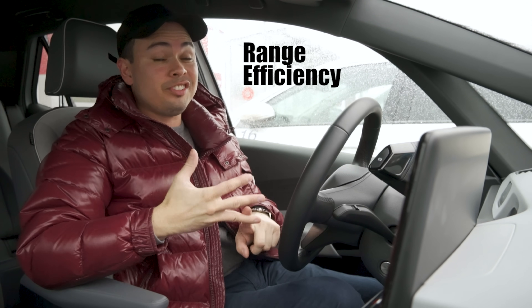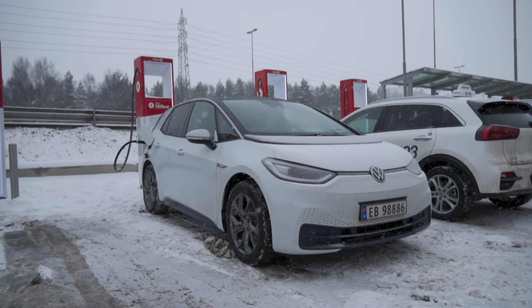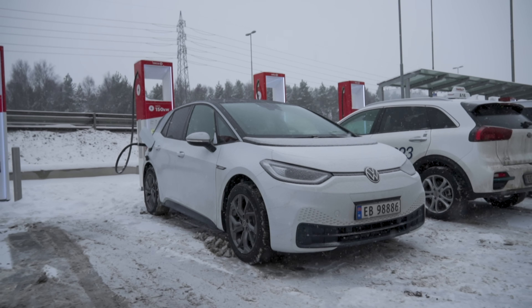Hey guys, Chris here. In this video we are doing the cold weather range efficiency and charging test in the Volkswagen ID.3 with the 58 kilowatt hour battery pack.